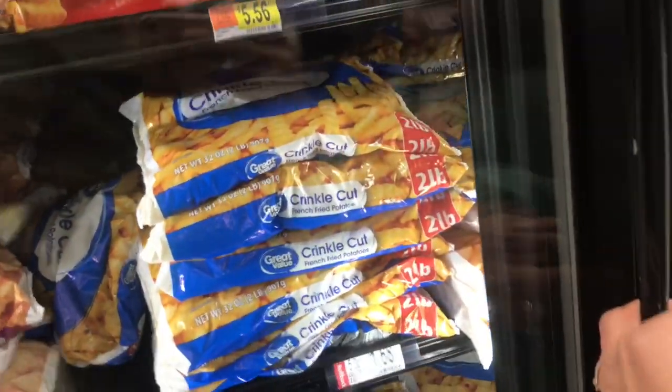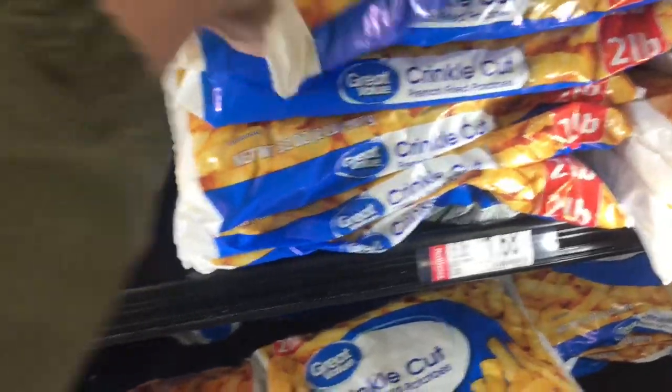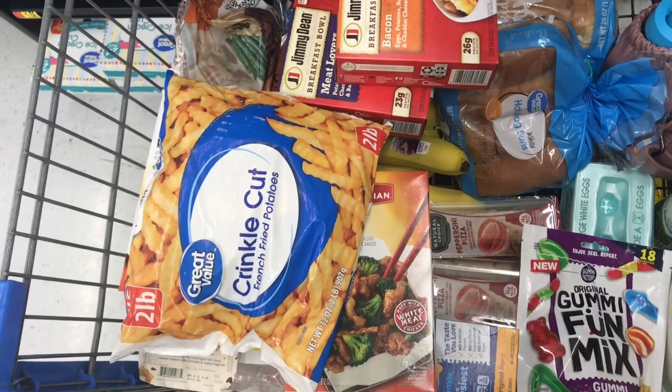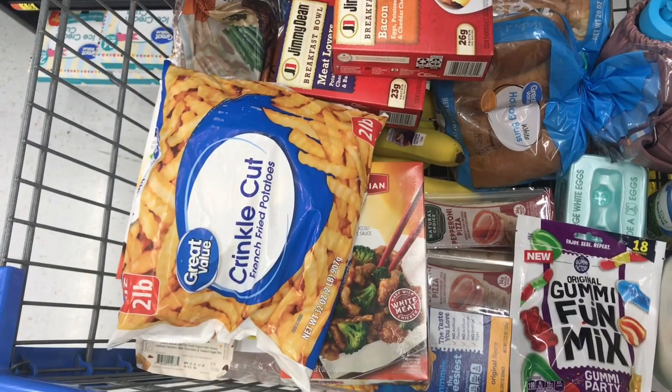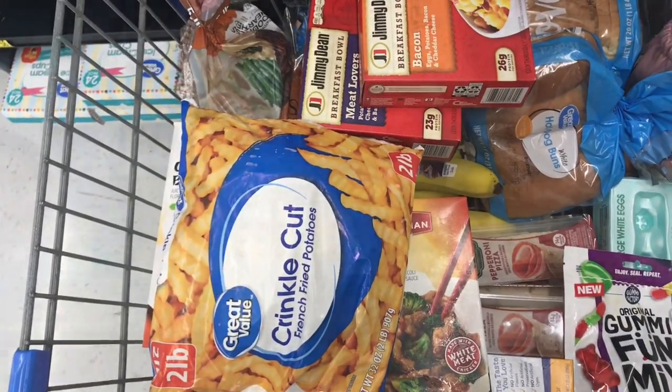I'm also picking up a pack of Great Value brand fries to go with the chicken tenders. They're only $1.68 for this two-pound bag. I'll have a list of the meals and coupons/rebates in the description box below, and I'm also going to show you a few non-food items that are not included in this grocery total.